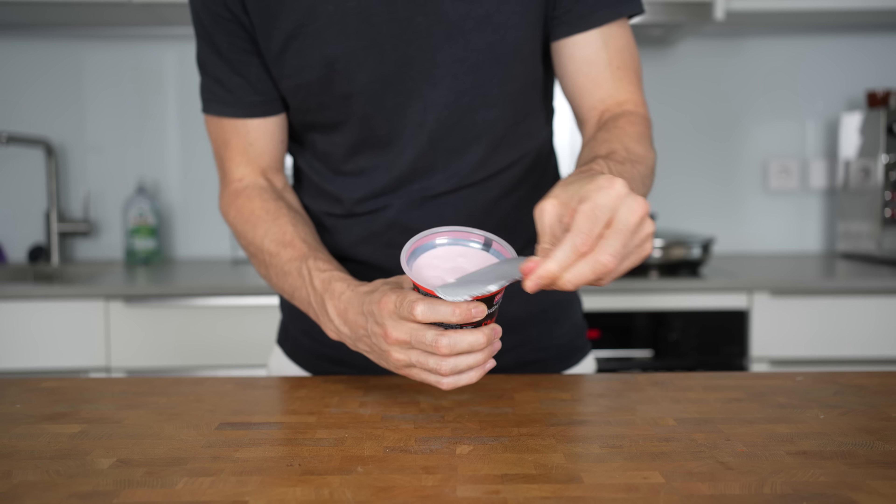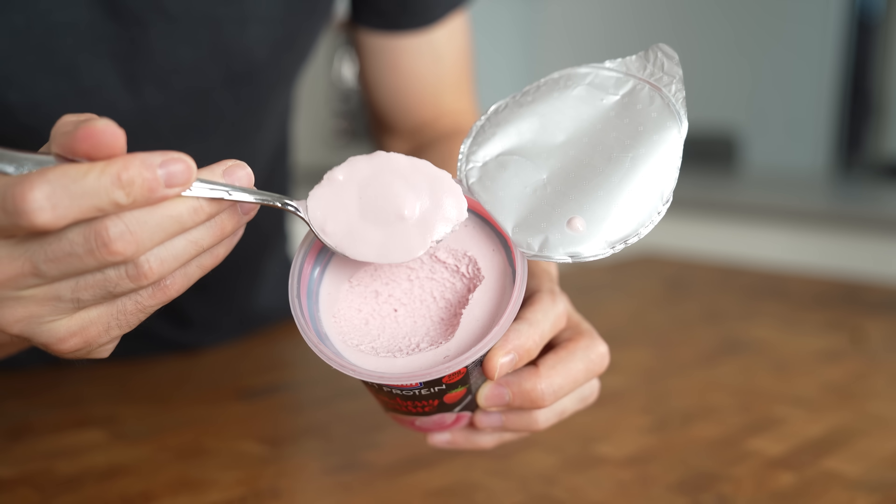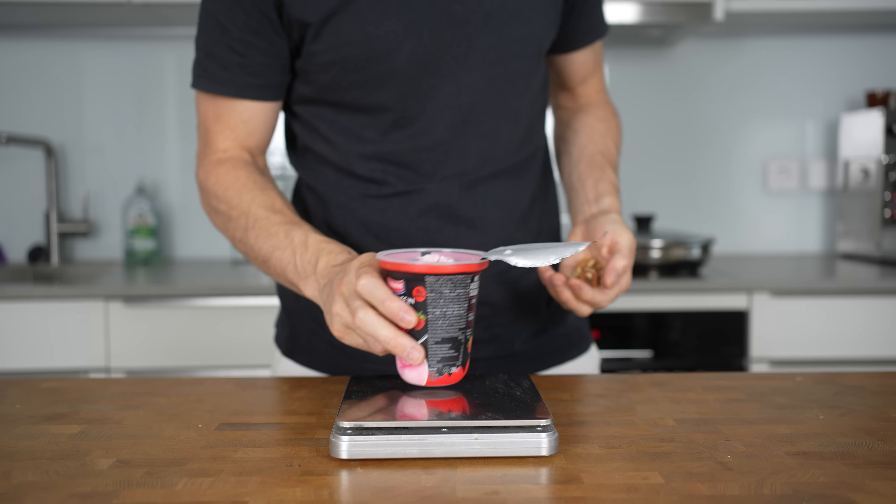This time I will go with strawberry mousse flavor. Look at this consistency — this is just amazing. I also like to add some healthy fats on top, so I measure about 10 grams of walnuts that I will break up and top the mousse with.